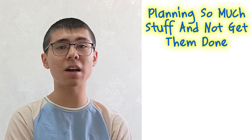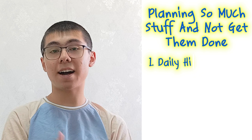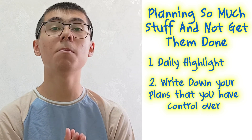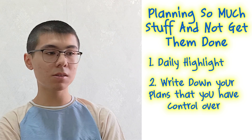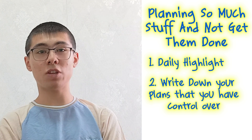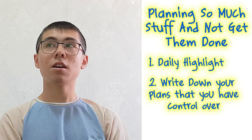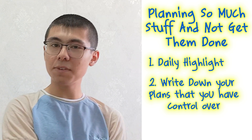The next reason why many students are stuck at 6.5 is planning too much and not getting things done. The first solution is having a daily highlight — write down your plans for tomorrow that you have control over. Don't write more than two or three tasks per day. Many students write down things they don't have control over, like 'tomorrow I will get 38 out of 40 in IELTS reading.' Instead, focus on your input: tasks you control, like learning 15 words per day or analyzing one passage per day.